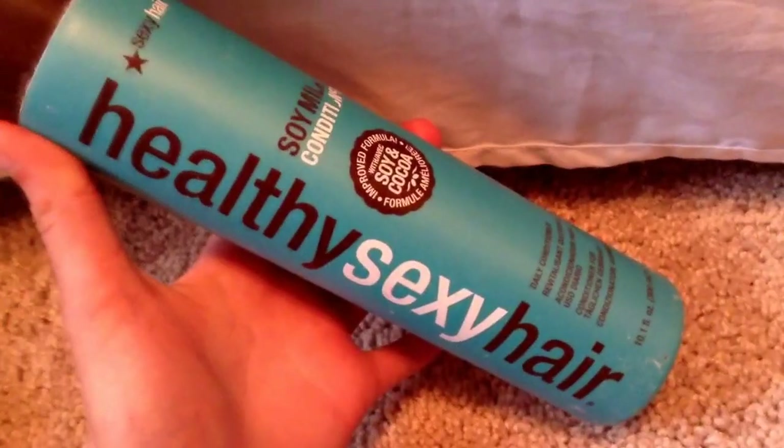I also ran out of some hair products. First is the Healthy Sexy Hair Soy Milk Conditioner. I would repurchase this if it was on sale. I feel like there are better products out there, but I'd still repurchase it because it made my hair soft, smelled good, and the bottle is pretty cute. There are just so many shampoos and conditioners I love that it's hard to pick favorites.